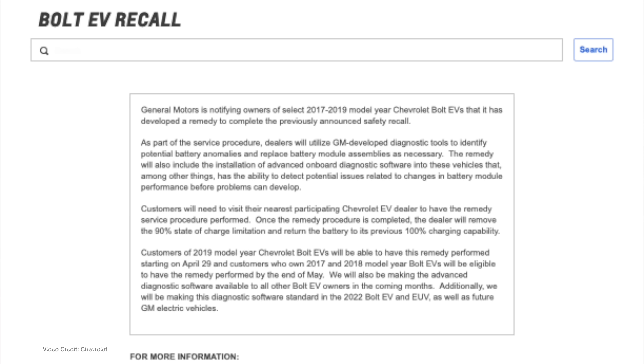But it might include module replacement for some EVs. It reads, quote: "General Motors is notifying owners of select 2017 through 2019 model year Chevrolet Bolt EVs that it has developed a remedy to complete the previously announced safety recall. As part of the service procedure, dealers will utilize GM-developed diagnostic tools to identify potential battery anomalies and replace battery module assemblies as necessary. The remedy will also include the installation of advanced onboard diagnostic software into these vehicles that has the ability to detect potential issues related to changes in battery module performance before problems can develop."